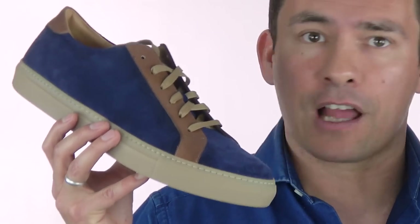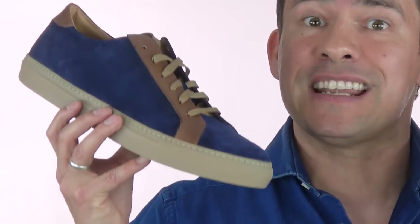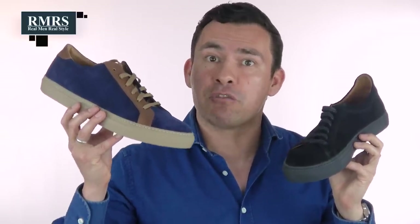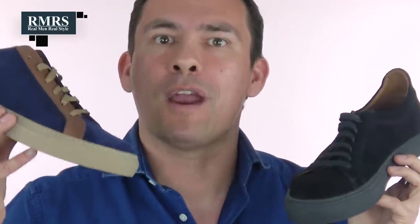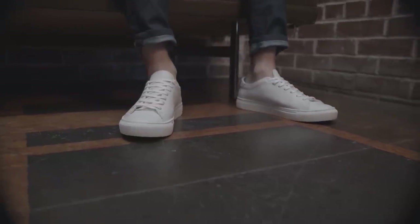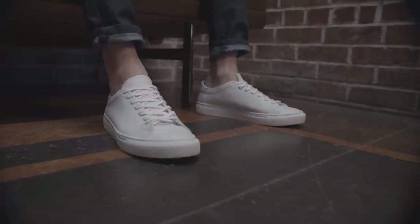Bolder or multi-colored designs look great, but they're going to get compliments and therefore be remembered — so you may not feel comfortable wearing them again and again. The classic white sneaker is a great piece to add to your casual summer wardrobe, especially if you don't already have a pair. If you've got canvas, consider upgrading to leather for easier upkeep, but canvas sneakers are lighter, cooler, and less expensive.